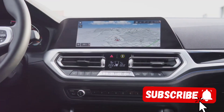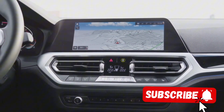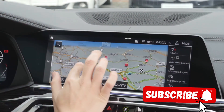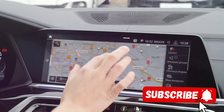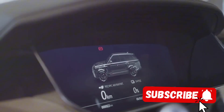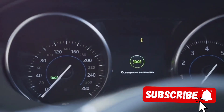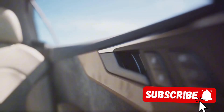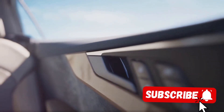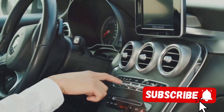The G500 Manufactur is not just about luxury, it's also about cutting-edge technology. The vehicle boasts the latest version of Mercedes MBUX infotainment system, complete with voice control and augmented reality navigation. The head-up display projects vital information directly onto the windshield, allowing you to keep your eyes on the road at all times. The ambient lighting offers 64 color options, letting you personalize the cabin's atmosphere to match your mood.